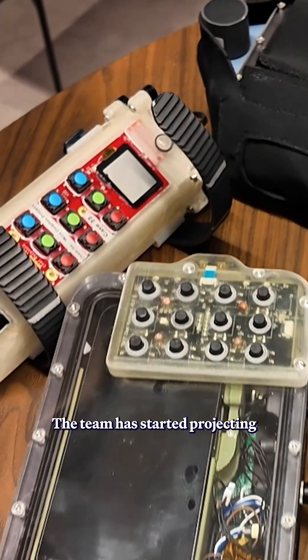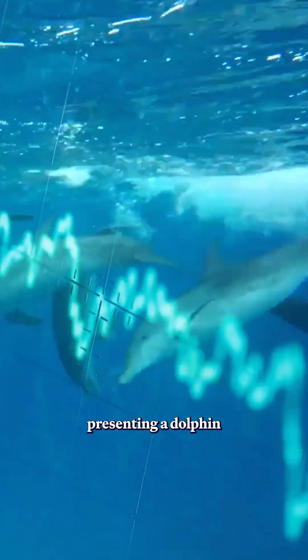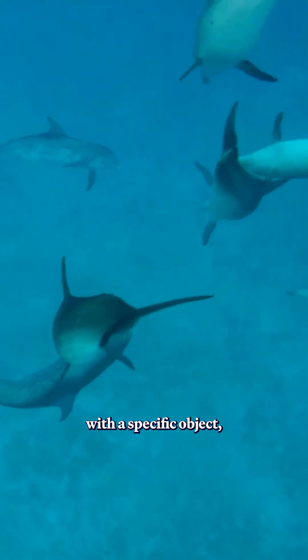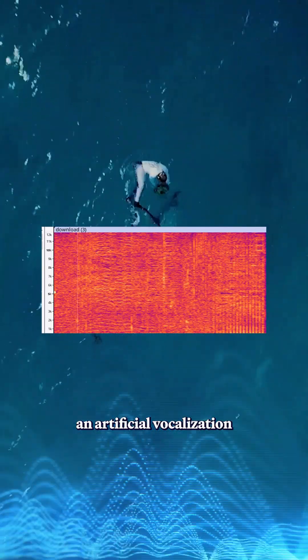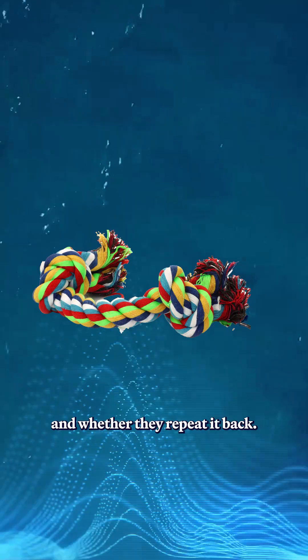The team has started projecting a synthetic sound underwater while presenting a dolphin with a specific object, like a piece of rope or a toy. The goal is to see whether dolphins can associate an artificial vocalization with a specific thing and whether they repeat it back.